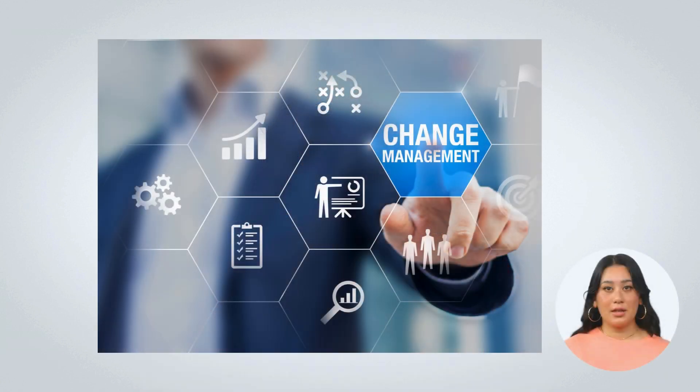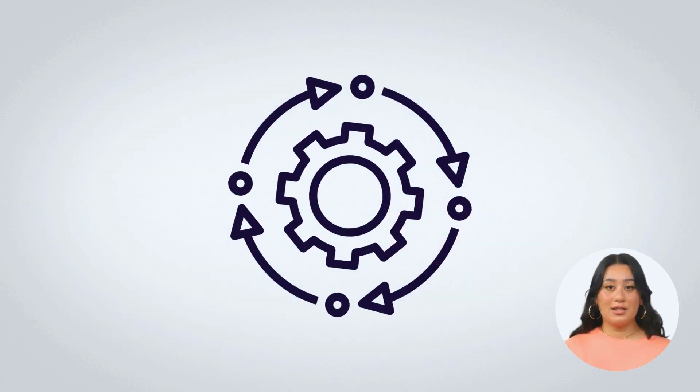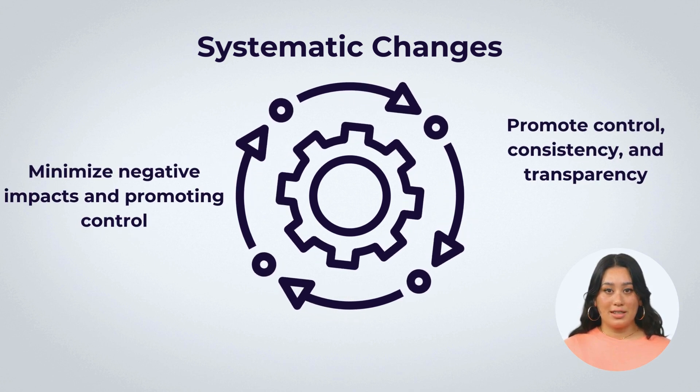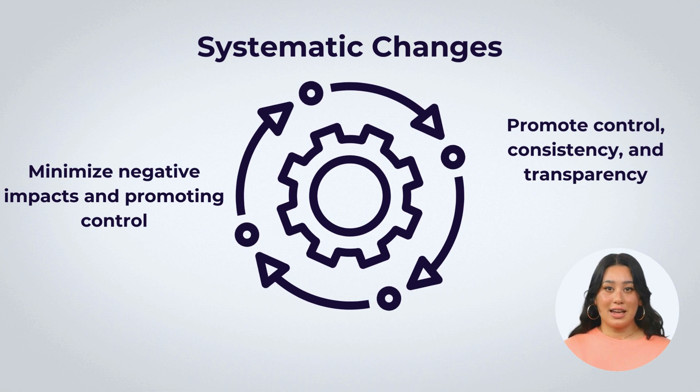Let's take a look at change management and the SDLC. Efficient change management in the software development lifecycle is pivotal for risk mitigation and maximizing benefits. This process ensures systematic changes, minimizing negative impacts and promoting control, consistency, and transparency in the SDLC.